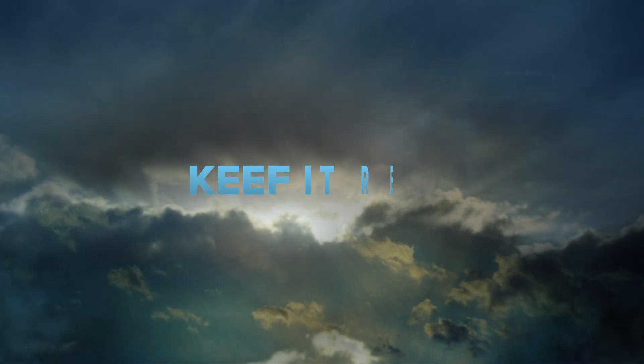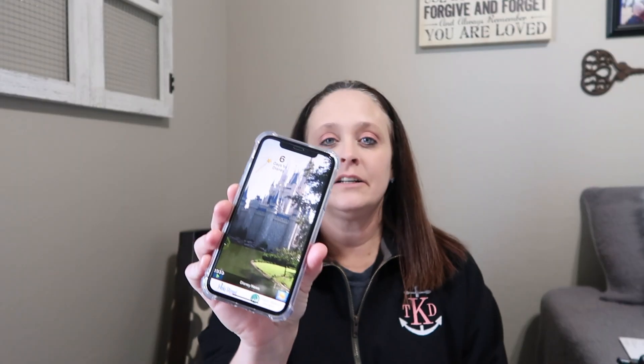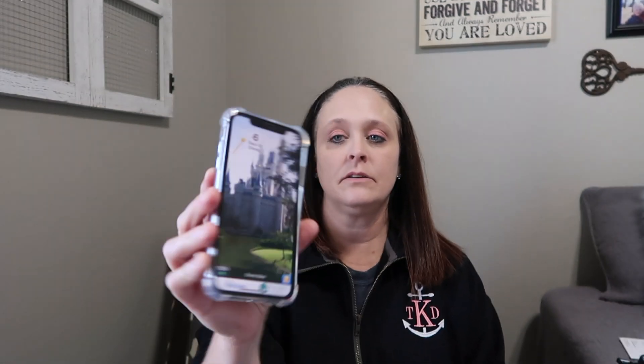Hey guys, welcome back to our channel. Today I'm going to be talking about what I stored away for our Disney trip. It is six more days until our Disney trip, and as you can see on my phone, it's on the Walt Disney World countdown app. I apologize if there's noise in the background — we live in a new neighborhood and there is construction going on like crazy today.